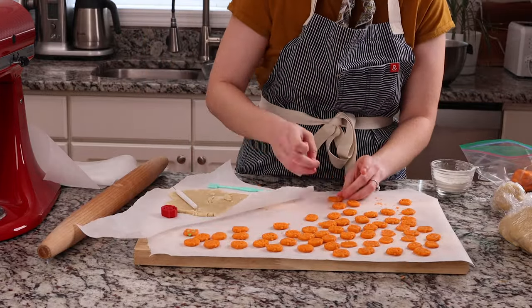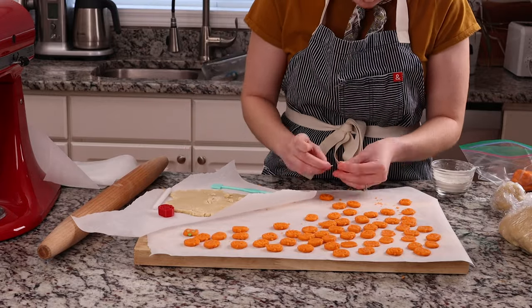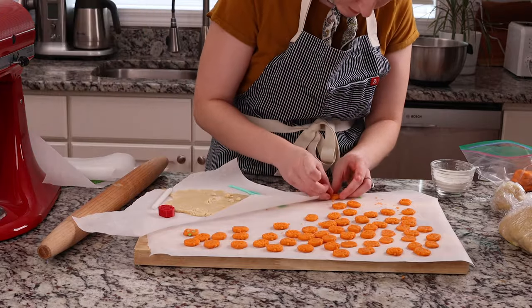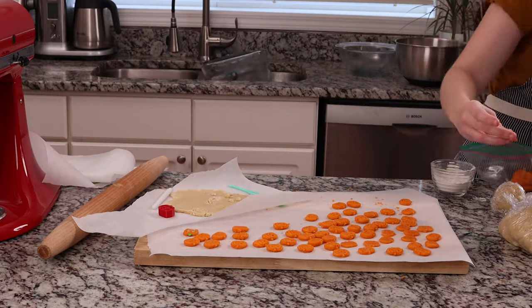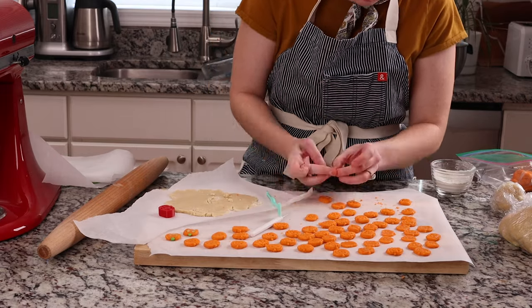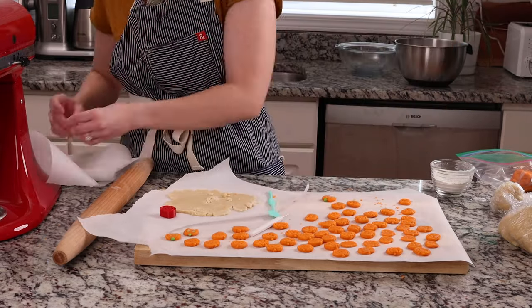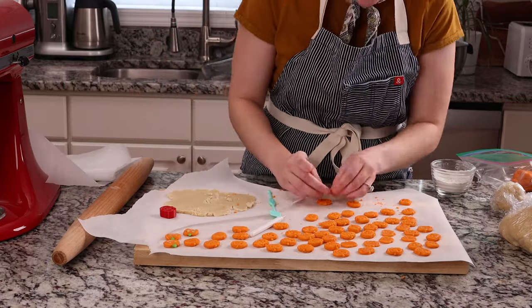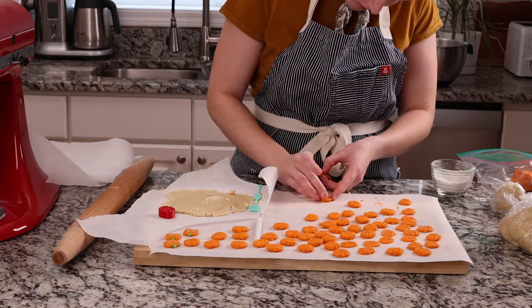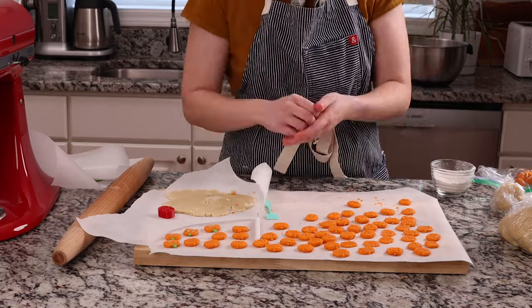To create the jack-o'-lantern face, I filled in the eye and mouth impressions with uncolored cookie dough and then added tiny bits of green dough to the right side of each eye. Pillsbury pumpkin cookies do not have a nose, so I also filled in the nose impression with orange dough. To make the green stem, I added green dough to the top of the jack-o'-lantern. Because the details were so tiny, this part was definitely time consuming — so time consuming in fact that my camera actually died about halfway through.